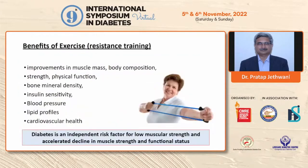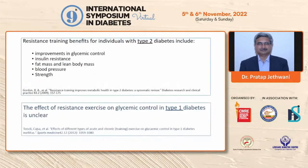As far as resistance training is concerned, there is improvement in muscle mass, body composition, bone mineral density, overall strength and physical functioning, insulin sensitivity, blood pressure, lipids, and cardiovascular health. We know that type 2 diabetes is associated with sarcopenia or low muscle strength, and is also an independent risk factor for accelerated decline in muscle strength and functional status with aging. Therefore, resistance training plays an important role in people with diabetes to keep their muscles working and muscle mass intact.